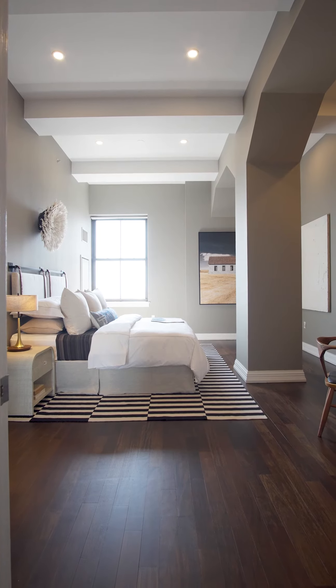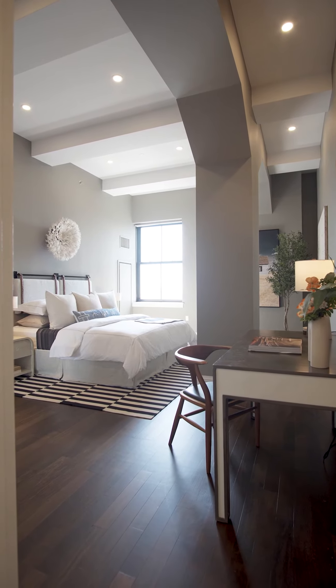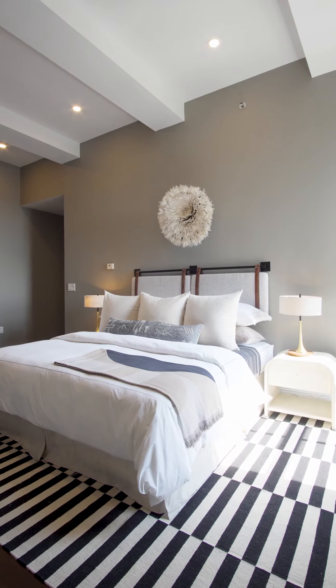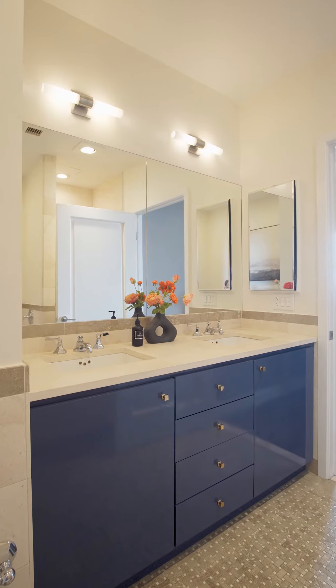Cocktails, anyone? The primary suite is a sprawling retreat. You'll have plenty of room for a cozy sitting area, a home office, or even an exercise area — in addition to the king-size bed. The five-piece primary bath is a fabulous escape. Can you imagine getting ready in front of this gorgeous blue double vanity?